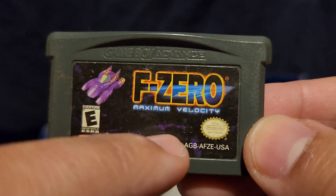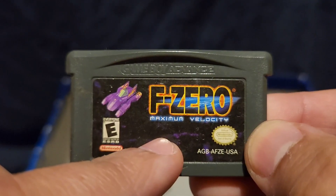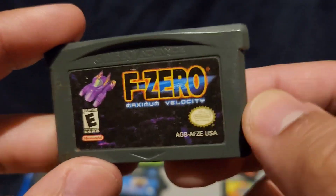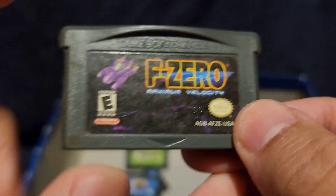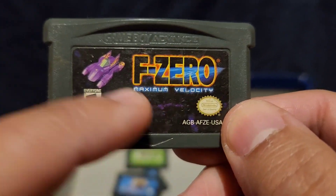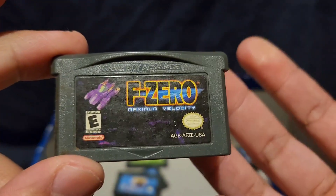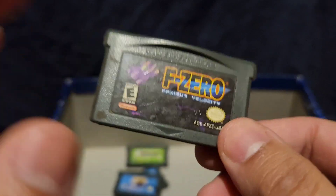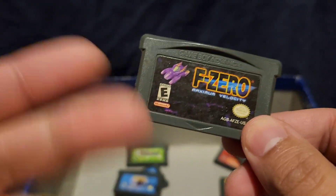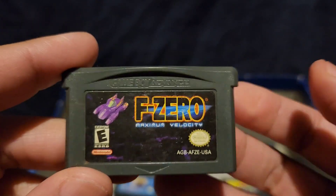F-Zero Maximum Velocity. I only played this game once and then I stopped. It's just like a racing game. F-Zero is where Captain Falcon comes from in the games in general. I played it once and stopped — I was not a fan of this type of racing game. If I want to play racing games Nintendo-style, I'll go to Mario Kart.